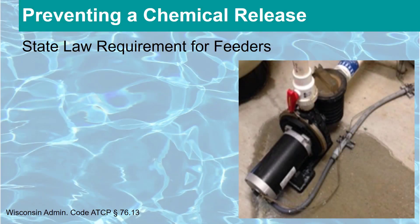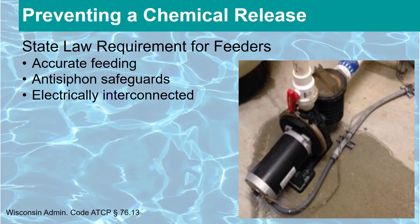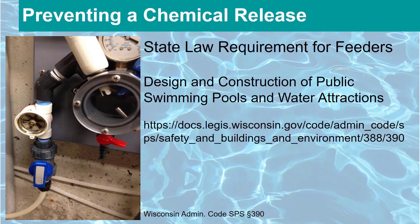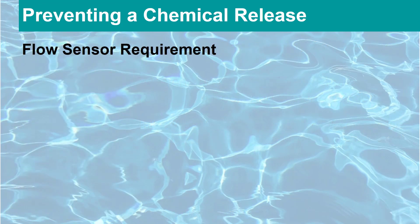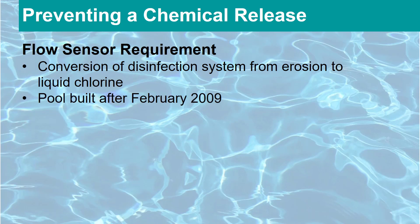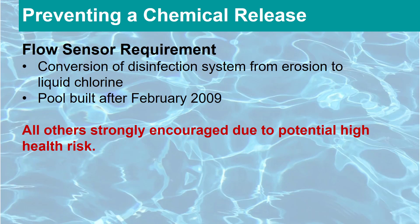Safeguards are specific devices or design features associated with the chemical feeders that prevent the overfeeding of chemicals when there is no water flow through the circulation system. Wisconsin law states the feeders must be capable of performing accurate feeding including anti-siphon safeguards, and be electrically interconnected with the circulation pump control circuit and have a separate disconnect switch. State law also requires a flow sensor in addition to the electronic connection of the feeder and pump. A flow sensor is required if a pool facility has converted the disinfection system from erosion to liquid chlorine or if it was built after February 2009. Pools that do not meet these requirements are strongly encouraged to install a flow sensor because a chemical release will likely send people to the hospital.